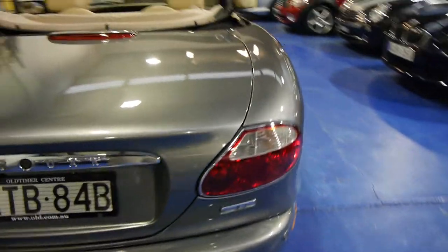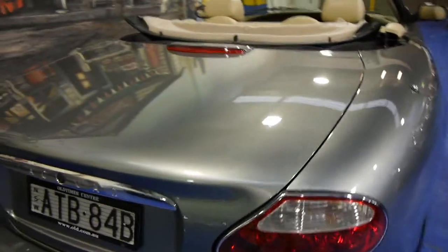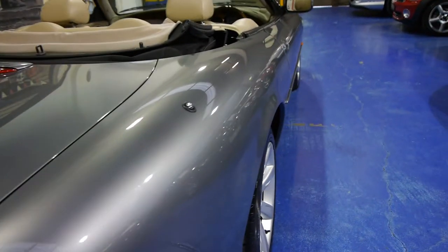It has parking sensors. The 4.2 litre engine is the upgrade from the early 2000 series. The tyres look new.